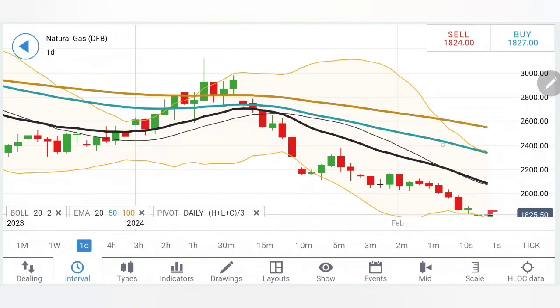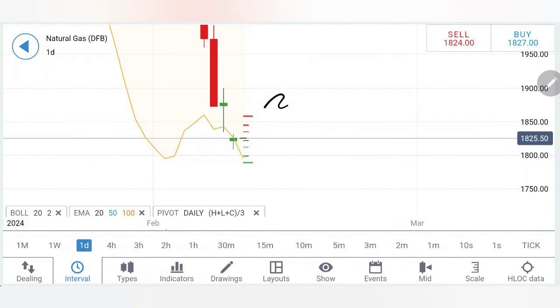Coming to the daily chart — remember one point: as long as 1.9 levels are not taken on the upside, gas is just trying to retrace and reversal is not yet confirmed. Only if gas trades above 1.9 can you say the bulls are taking over and we can see a further rise. As for filling the gap, it can fall back again — possibly tomorrow if not today — but right now it appears it can only retrace.